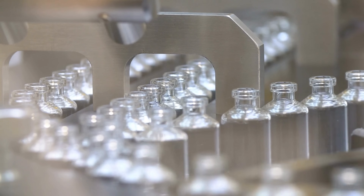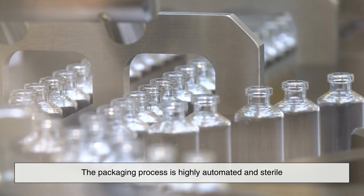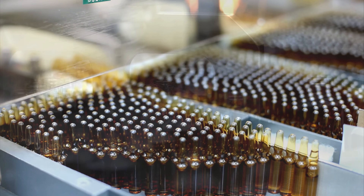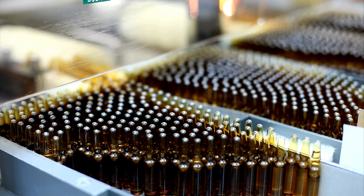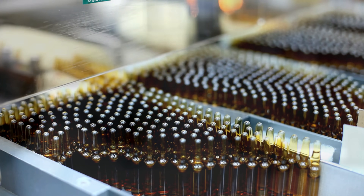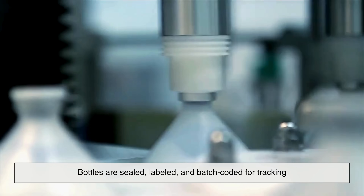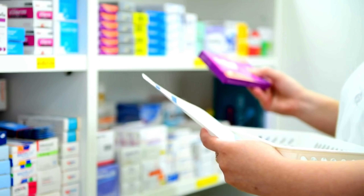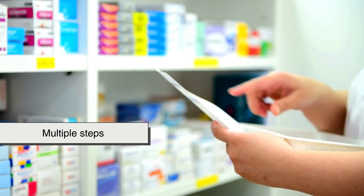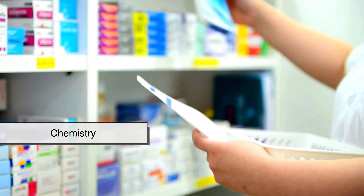Betadine isn't just made in huge vats and poured into bottles like juice. The packaging process is highly automated and sterile. In clean room environments, the liquid is filled into amber-colored bottles, which protect it from light that could degrade the iodine. Bottles are then sealed, labeled, and batch-coded for tracking. The final product you see on store shelves is the result of multiple steps, strict safety standards, and a whole lot of chemistry behind the scenes.